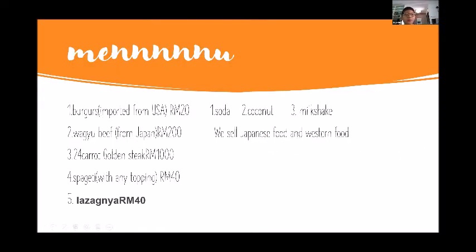Our menu — this might put your attitude down a little bit. We have burgers imported from the USA which are RM20, while Wagyu beef from Japan is RM200. They are very expensive. The 24 carat golden steak is RM1000 because it is filled with edible gold that you can eat.